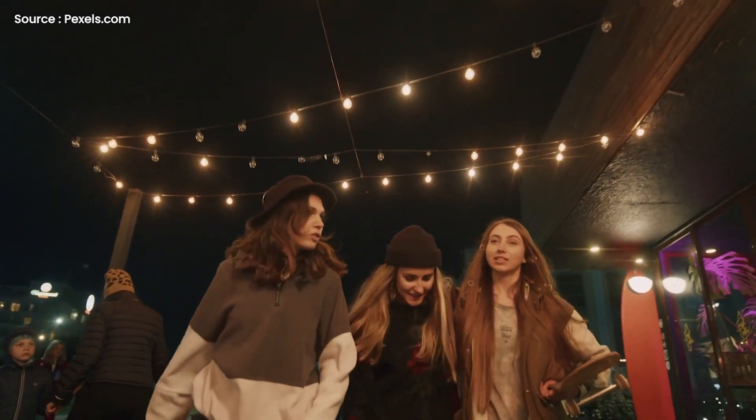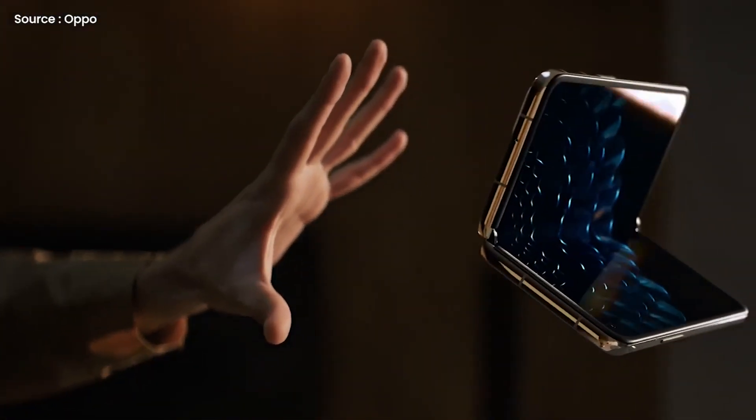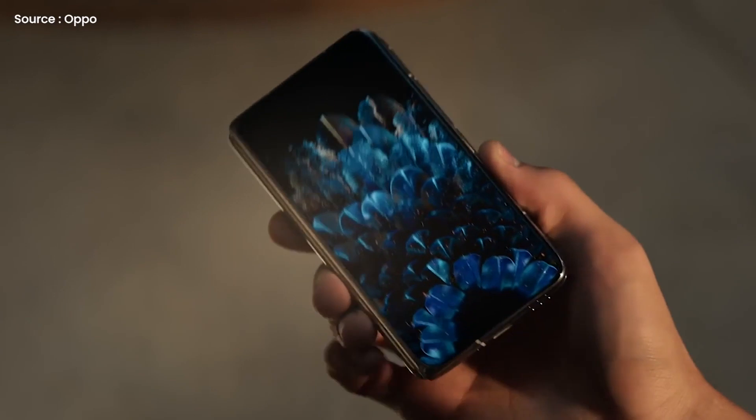Hello guys, I hope you are all doing great. We are back. In preparation for the December 15th launch of the Oppo Find N, leaks have surfaced online about the phone's design and specifications.